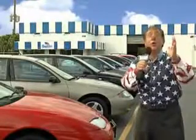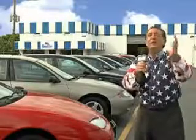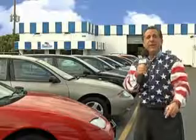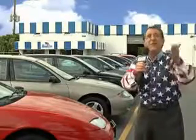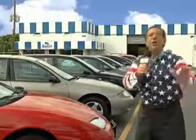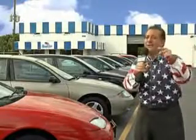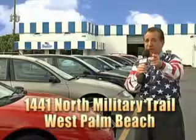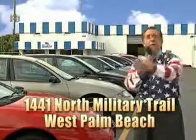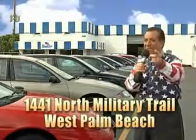Well, my 15 minutes are up, but I could go on for another hour or more. Believe me, we have a huge selection of cars, trucks, vans, and sport utility vehicles here at Beach Cars. And as you can clearly see, we price to sell. And we don't care if you have no credit, or even bad credit — we're going to finance it right here at Beach Cars, so you can drive it home today. That's Beach Cars, 1441 North Military Trail between Okeechobee and Belvedere, right here in West Palm Beach.